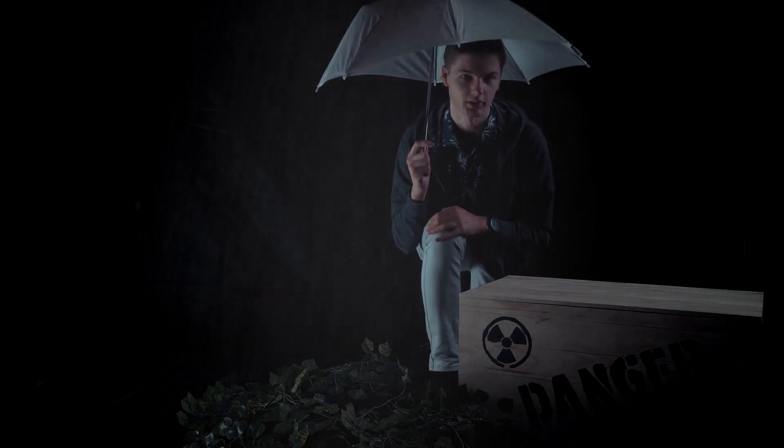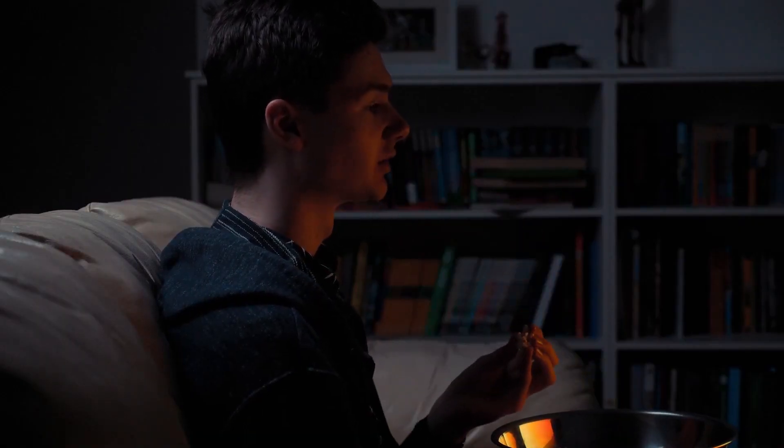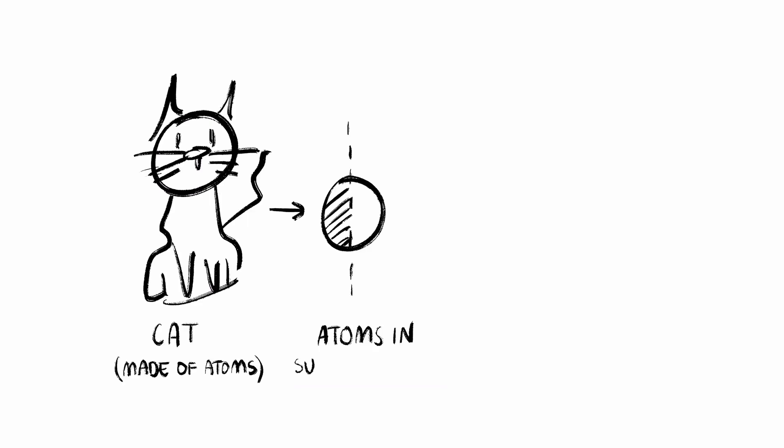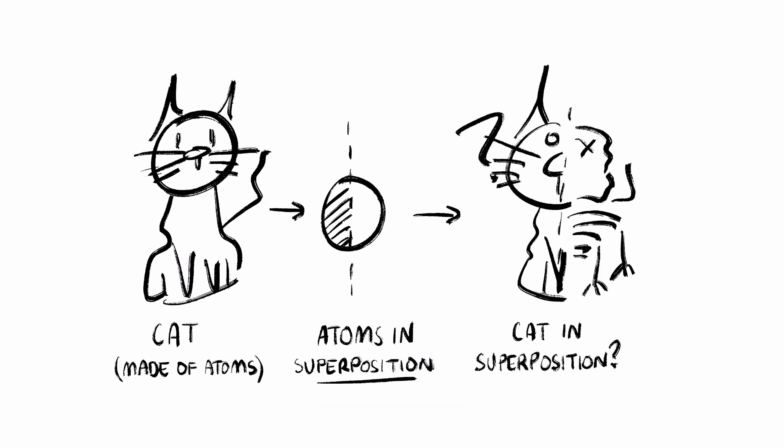A sort of zombie cat, until we open the box. After all, with all physical things, including us being made from atoms which can be in superposition, it would make sense if the cat could be in superposition too.